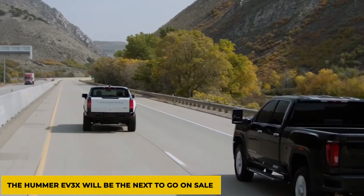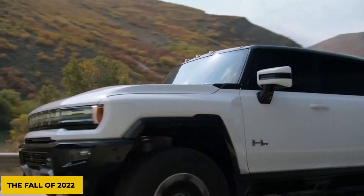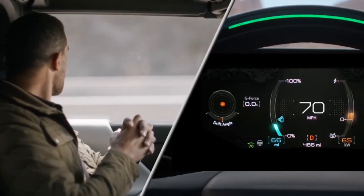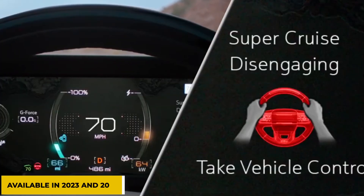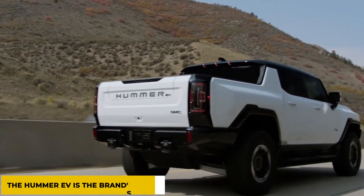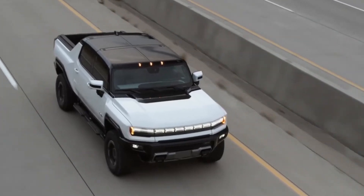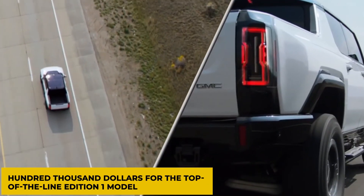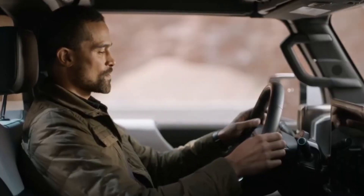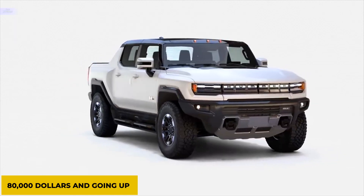The Hummer EV 3X will be the next to go on sale and is scheduled for the fall of 2022. The Hummer EV 2X and Hummer EV 2, which have a less powerful two-motor drivetrain, will be available in 2023 and 2024, respectively. The Hummer EV is the brand's rebirth, and it will go on sale shortly with a sticker price of over $100,000 for the top-of-the-line Edition 1 model, which has already sold out. More affordable versions will be available shortly, with prices starting at $80,000 and going up.